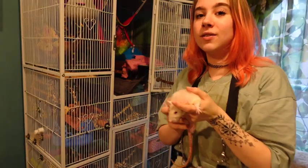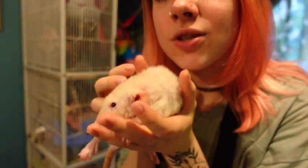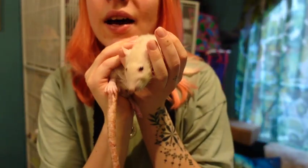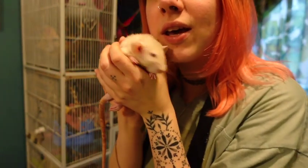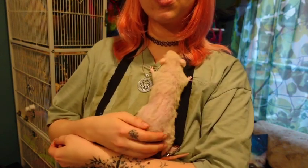I'm going to introduce you guys to Bambi first. I'm also going to put on this bonding pouch today so that they're more comfortable with being held — I can show you them properly, and if they want to, they can just jump into their little pouch. So this is Bambi. She is my dumbo rex — dumbo means that her ears are on the side of her head instead of on the top, and rex just means that her fur is curly.